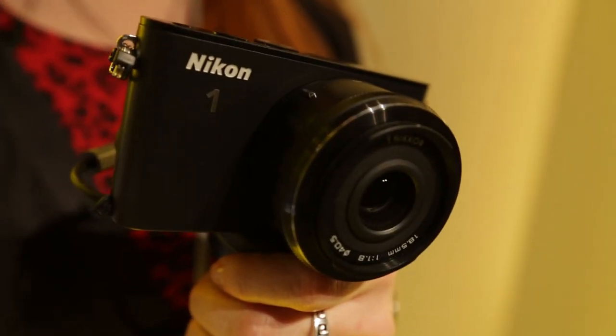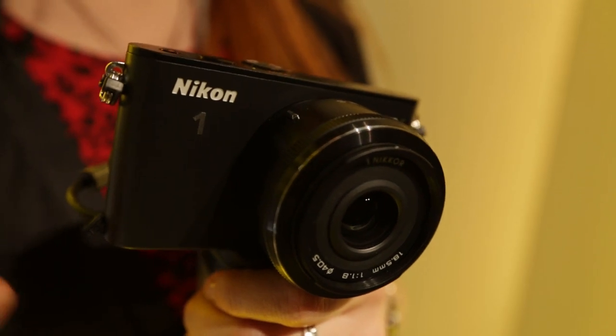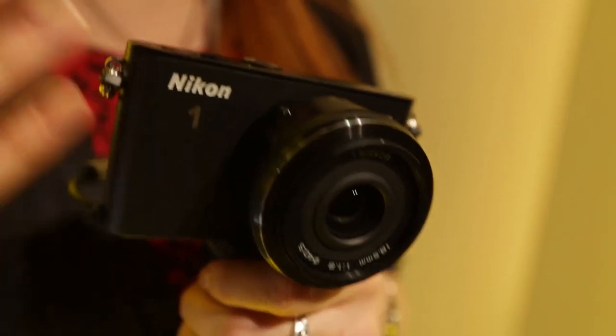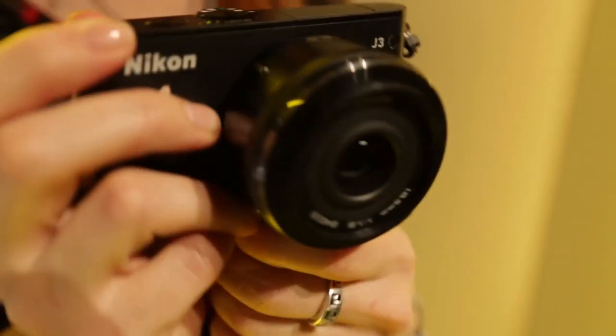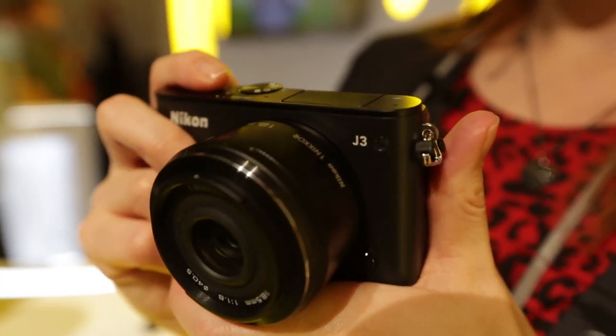This is a Nikon 1J3. How is it different from the J2? Well, it's a slightly smaller package, it's got more pixels, and it's got a faster frame rate. With this camera, you're looking at a 14.2 megapixel resolution, and you can also capture frames up to 15 frames per second, so that's in your continuous shooting mode.